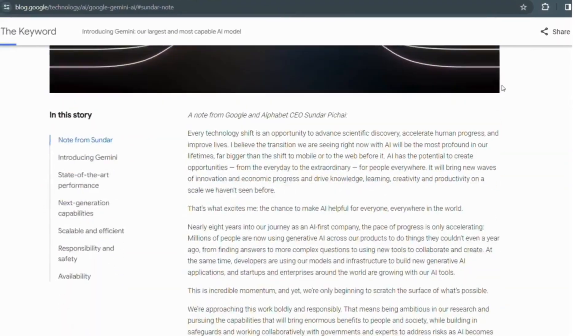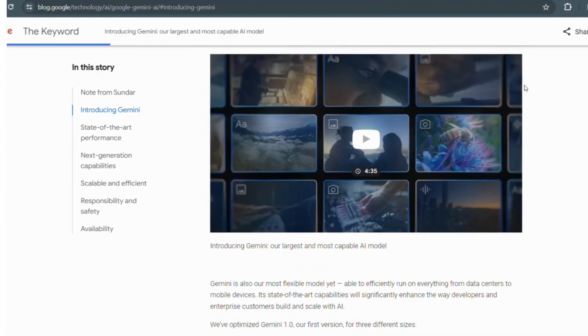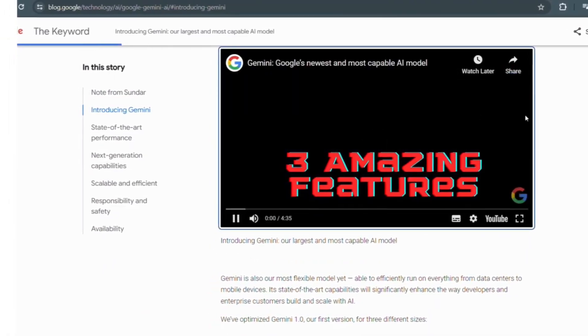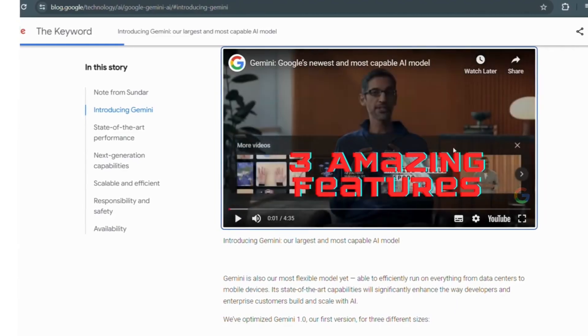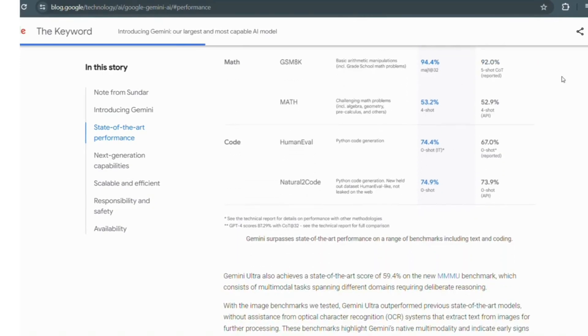That's right, Gemini is here to revolutionize the way you search, analyze and organize information. In this video, I will show you three amazing features where you can use Gemini and utilize them to your advantage. So buckle up and let's dive into the wonderful world of Gemini.